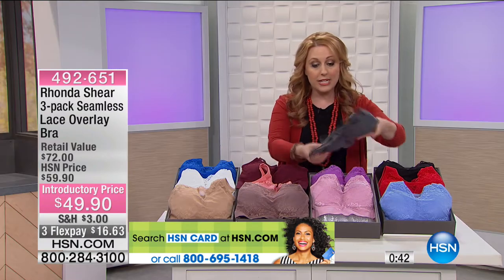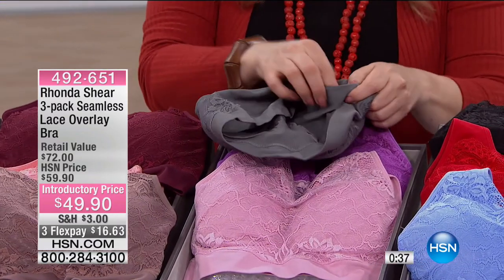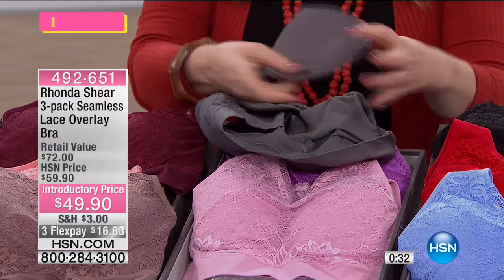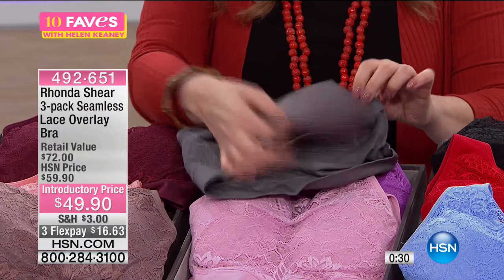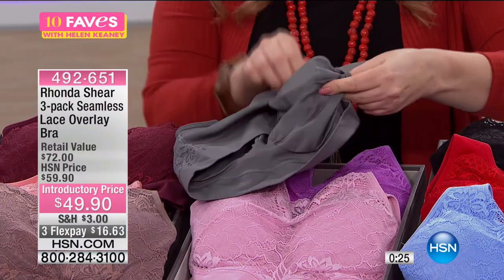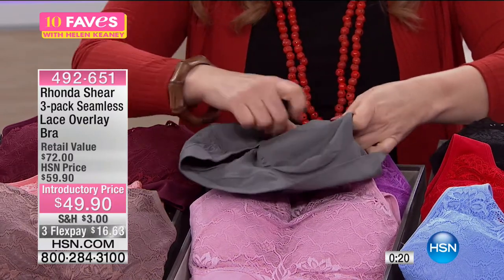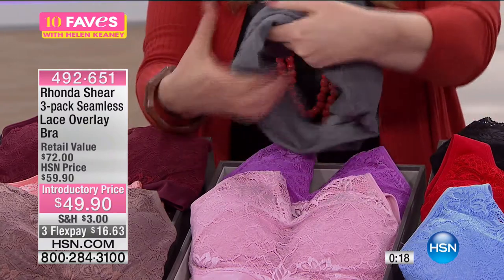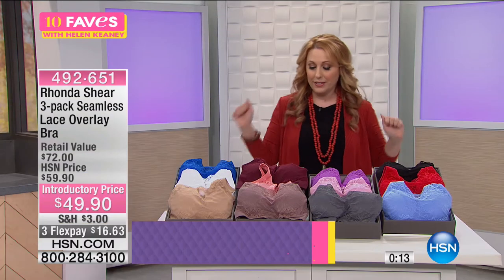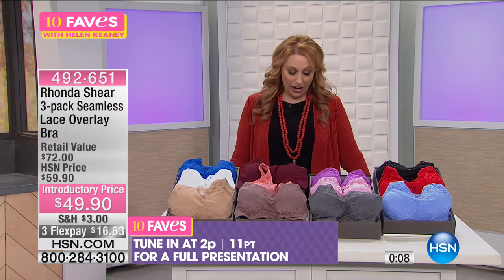The padding is for modesty right here. You can take it in or out — they're really easy to pop in. When you wash them they pop out, so you just put them back in, and then you've got that perfect shape. We're really busy on the phone for these. You're getting a three-pack. 492-651. These aren't going to be on until 2 p.m. later today.